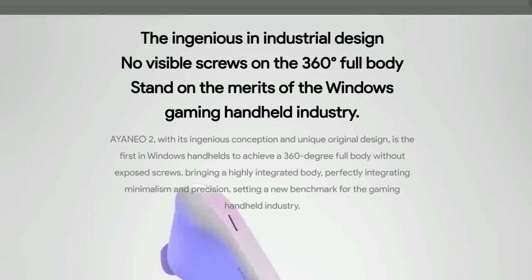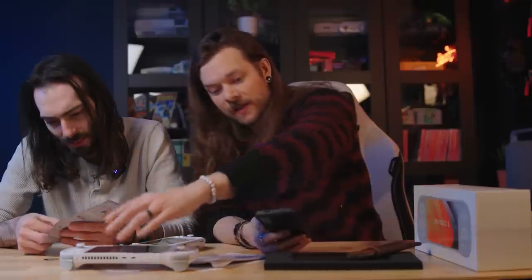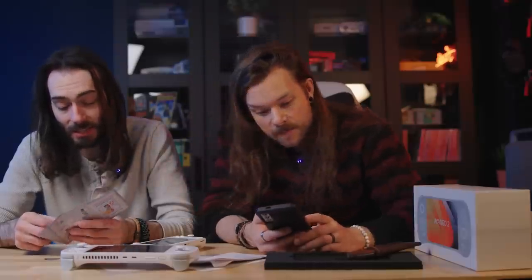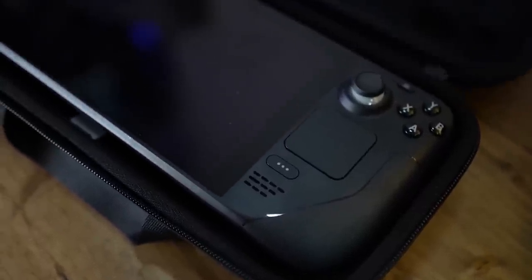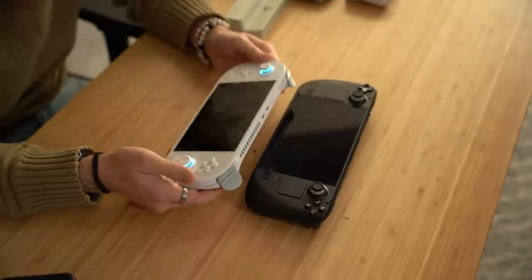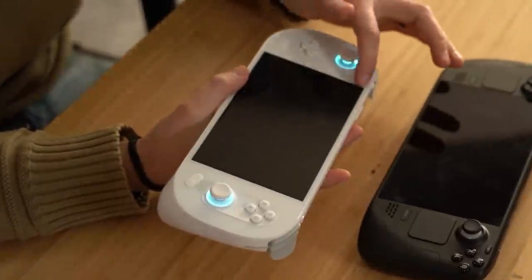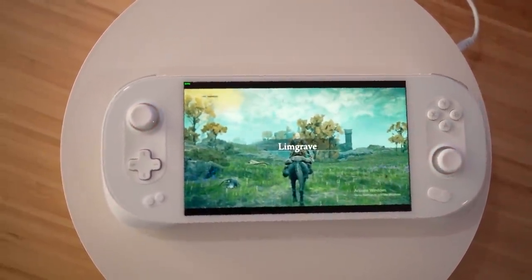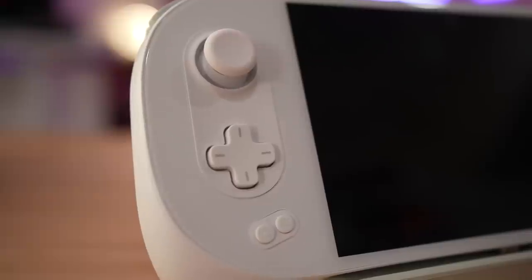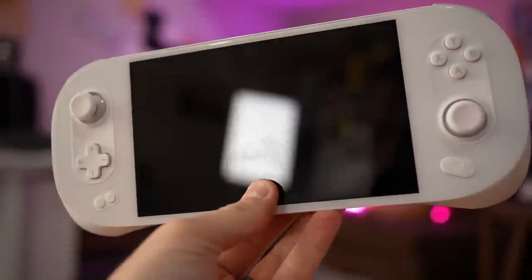They weigh about the same — pretty equal. No visible screws on the 360 full body. Now that I know that, it looks very clean. Whole piece of glass, no bezel design — I love that. The no bezel is very nice. You look at the Steam Deck here — it's great, I love the way it looks, but you do obviously have this bezel. This Aenea though — it's pretty sleek. All this around here is glass, so there is no bezel, no dip, no groove. It's all one flush piece. The only plastic you have is rounded out around the buttons and the sticks. It's super futuristic.